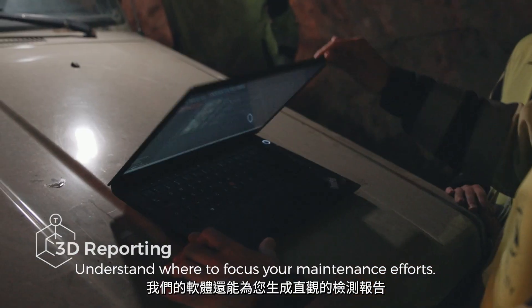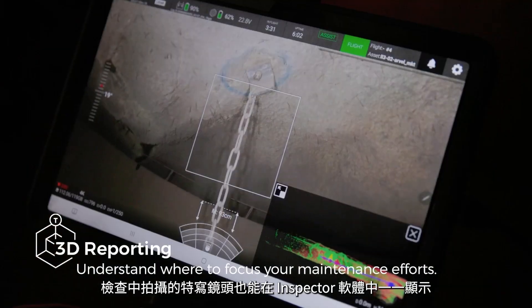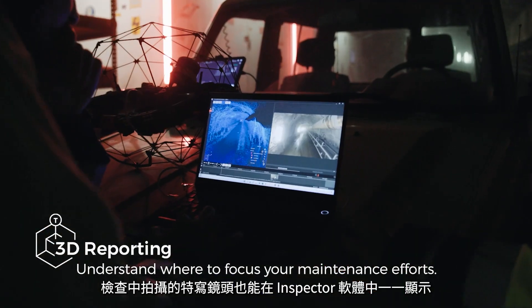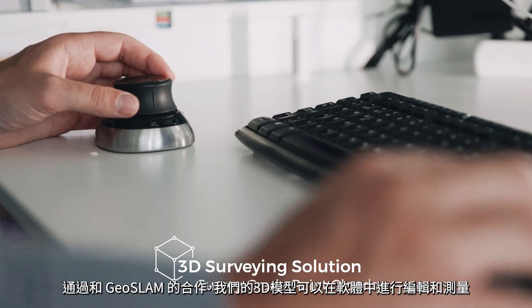Reporting is done intuitively on a high-resolution 3D model of your asset. Points of interest captured in flight are readily available in Inspector.